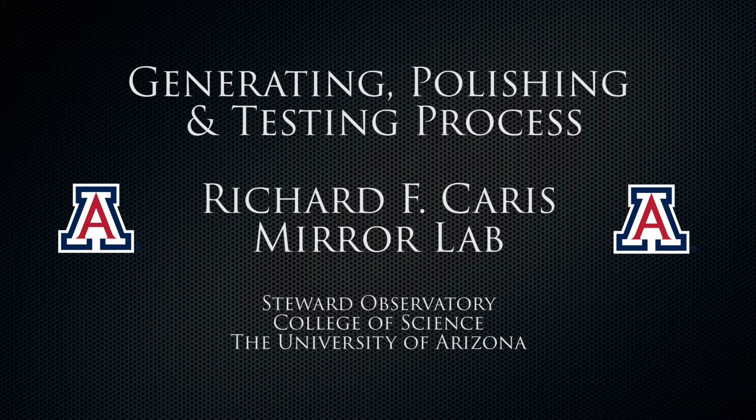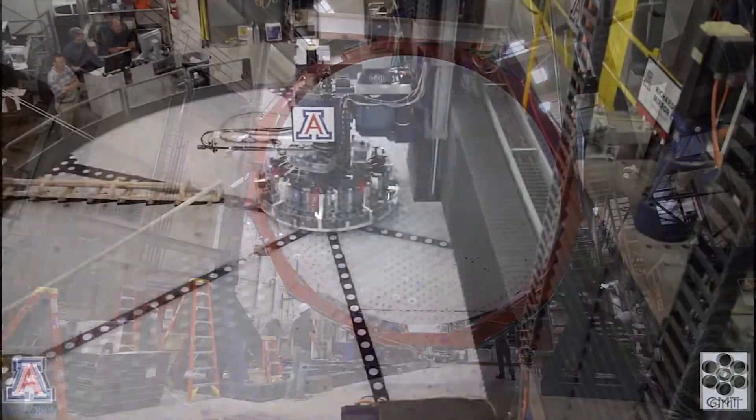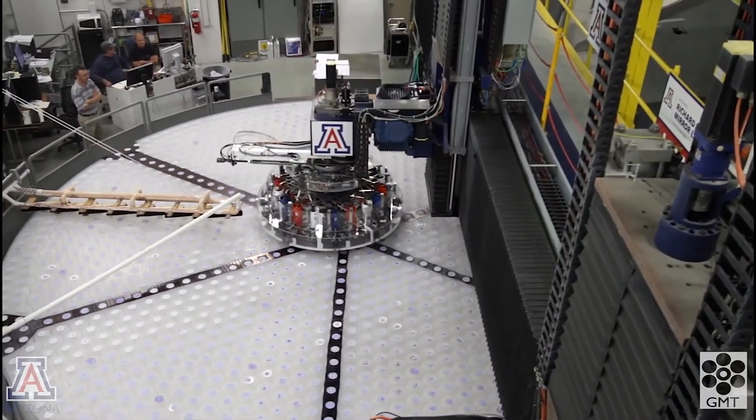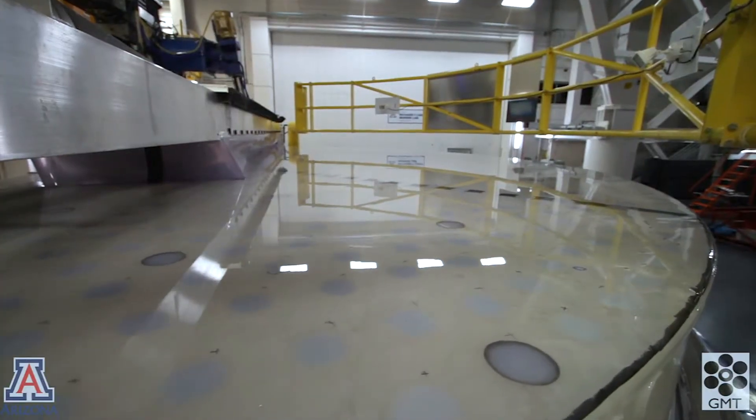This movie picks up after the spin casting of an 8.4 meter honeycomb mirror for the Giant Magellan Telescope. It takes you through the grinding and polishing, ending with a piece of glass unlike anything ever made before.